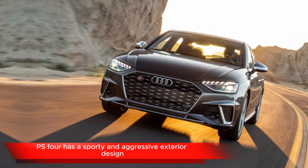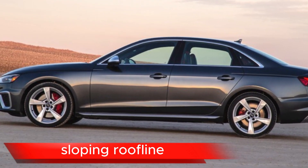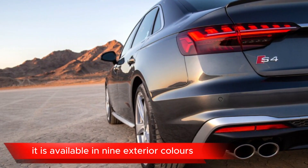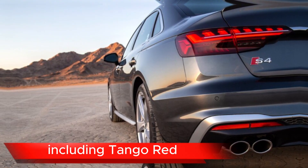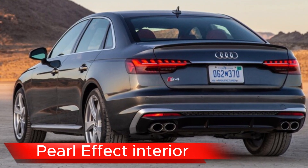The S4 has a sporty and aggressive exterior design with a wide grille, sloping roofline, and quad exhaust outlets. It is available in nine exterior colors, including Tango Red, Glacier White, and Daytona Gray Pearl Effect.